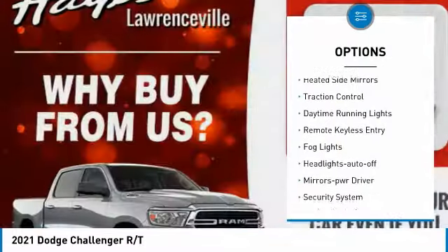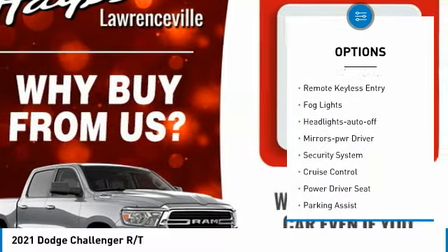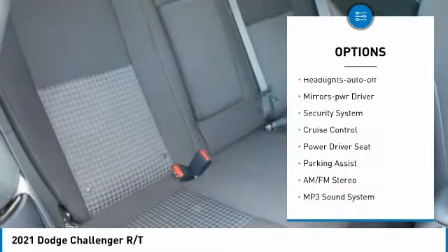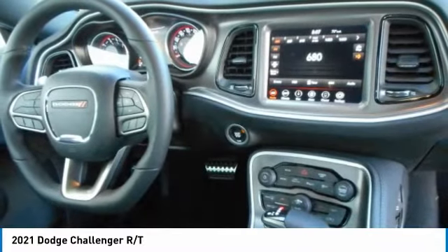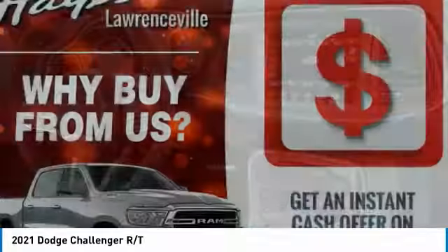Aluminum wheels, heated side mirrors, traction control, daytime running lights, remote keyless entry, fog lights, headlights auto off, mirror memory, security system, cruise control.